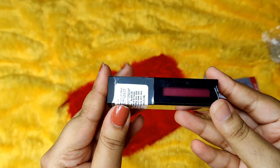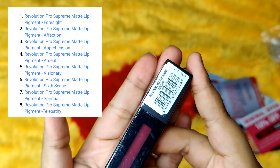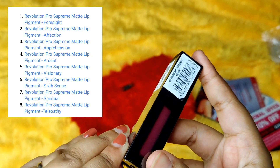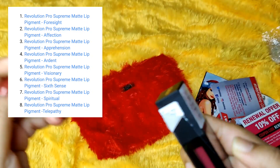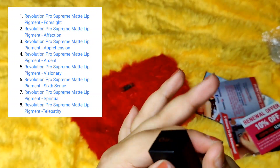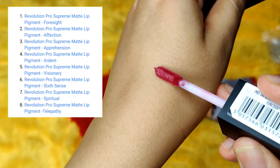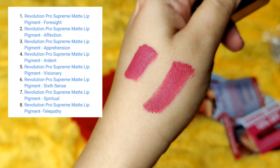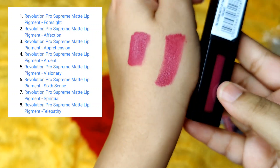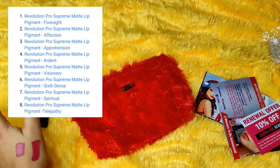The first product is a choice — it's a makeup product with shade choice. It is the Pro Supreme Matte Lip Pigment. The shade I picked is Foresight. It comes sealed in this packaging. I think for the first time we are receiving this particular lipstick in full size and with shade choice as well. This is how the shade looks. It's a very beautiful shade and it is a full size product.